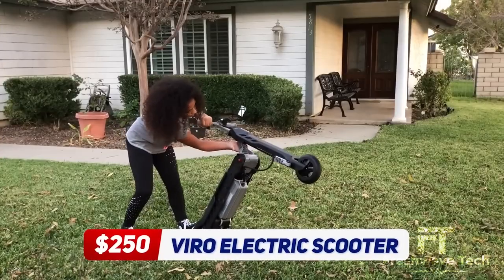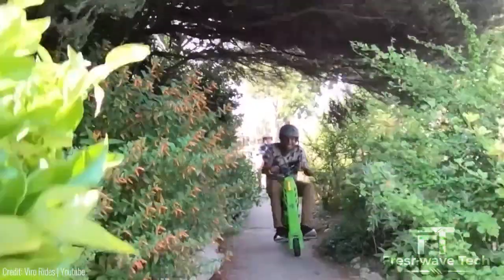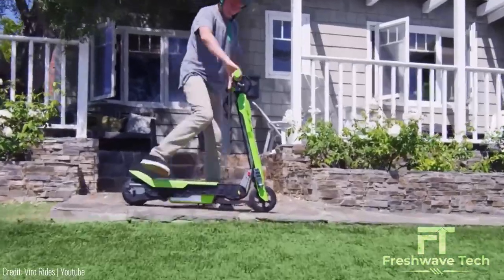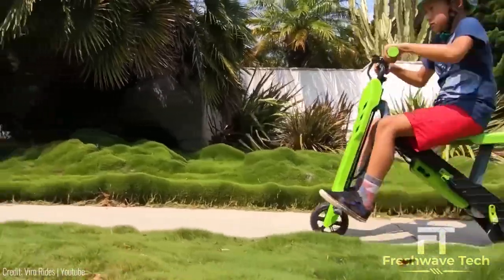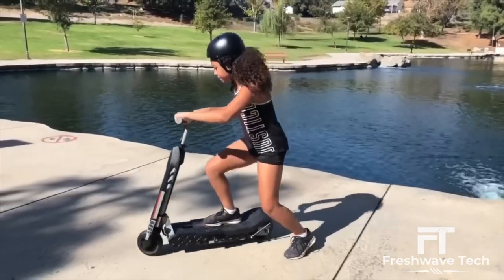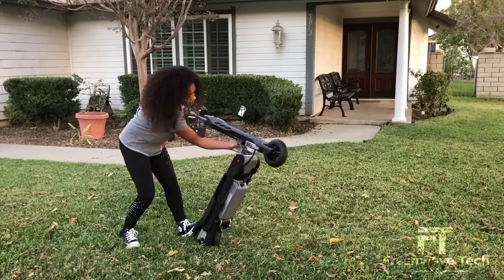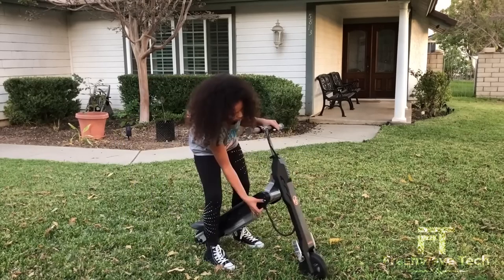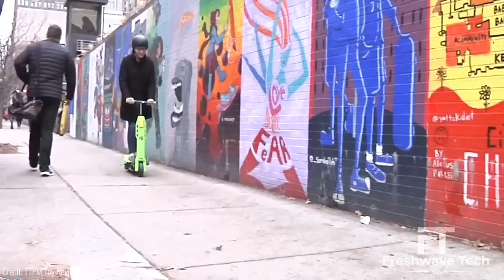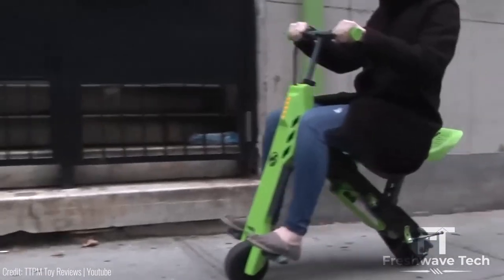Vibro Rides Transforming Electric Scooter. This transforming electric scooter is a versatile two-in-one gadget that combines the functionality of an electric scooter and a mini bike. With its powerful motor, it can reach a top speed of 10 miles per hour and cover a distance of up to 7 miles on a single charge. Its unique transformation system enables seamless conversion between a scooter and a mini bike within seconds. Priced around $250, it offers affordability and comes in a range of colors to suit your personal style.